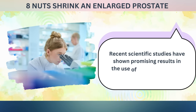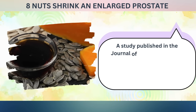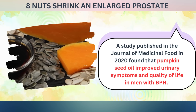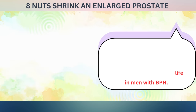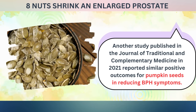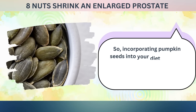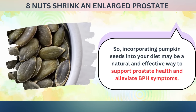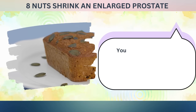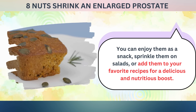Recent scientific studies have shown promising results in the use of pumpkin seeds to alleviate BPH symptoms. A study published in the Journal of Medicinal Food in 2020 found that pumpkin seed oil improved urinary symptoms and quality of life in men with BPH. Another study published in the Journal of Traditional and Complementary Medicine in 2021 reported similar positive outcomes. Incorporating pumpkin seeds into your diet may be a natural and effective way to support prostate health — enjoy them as a snack, sprinkle them on salads, or add them to your favorite recipes.